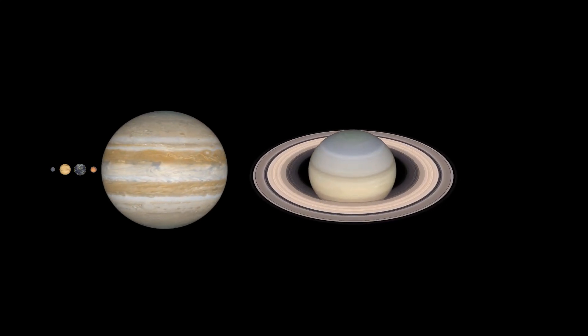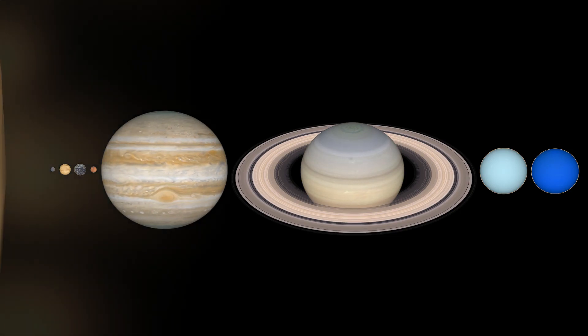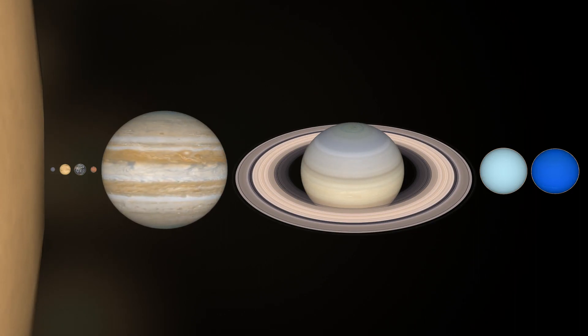The trouble with trying to draw the solar system is that everything is very big and very far apart. In this picture, we've got all the planets to scale in terms of their size, but we've squished them all together right next to the Sun. To understand how far apart they are, we need to take a slightly different look.